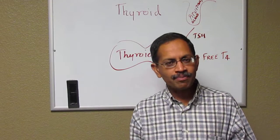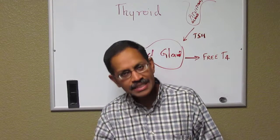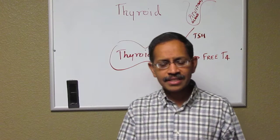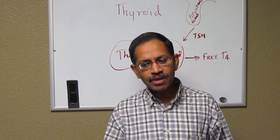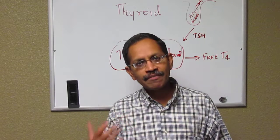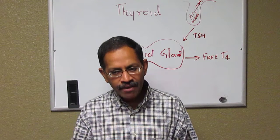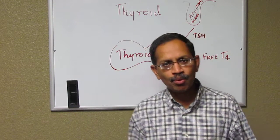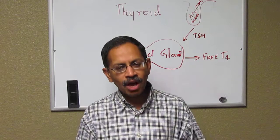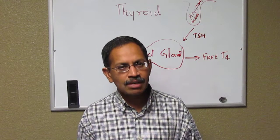When the child is born, a drop of blood is sent over for investigating multiple diseases. One of the diseases you get screened for is thyroid. The idea behind that is, if thyroid disease is found very early in life, treating them appropriately within the first couple of weeks helps the child to develop normal neurological and mental status. The average incidence of congenital hypothyroidism is about one for every 4,500 live births, which means every big hospital in the region would have about one or two patients per year.